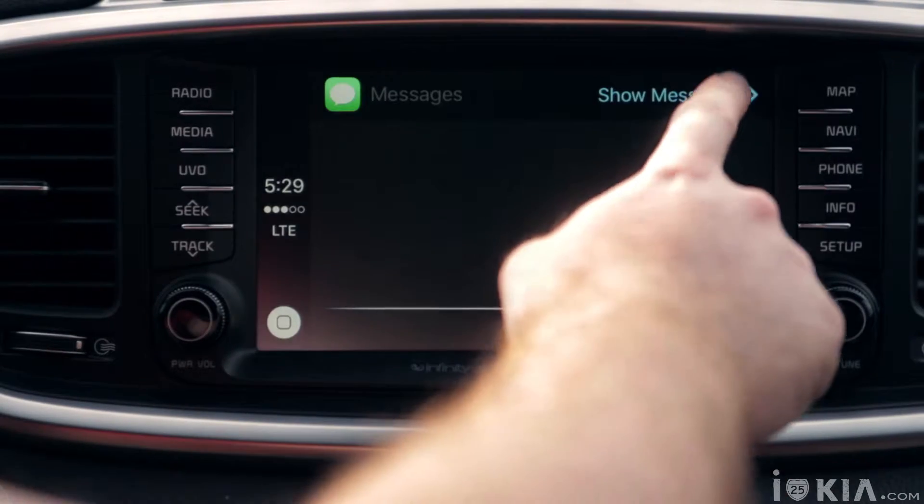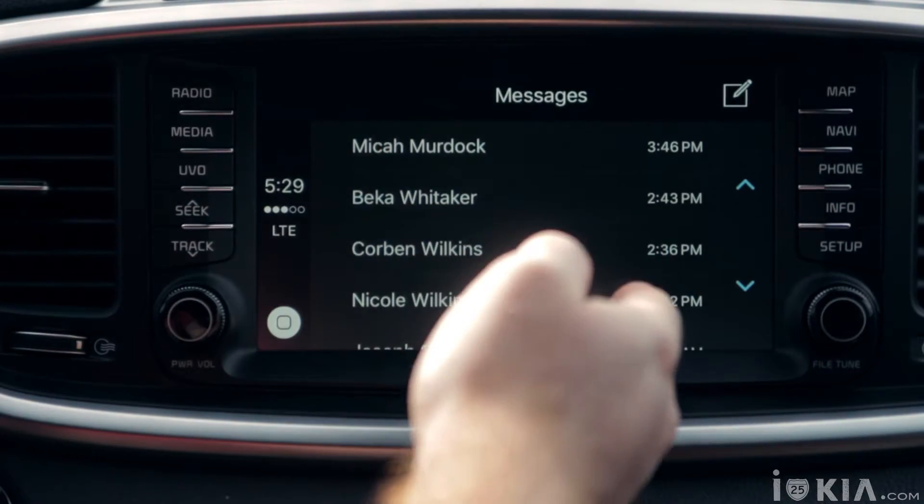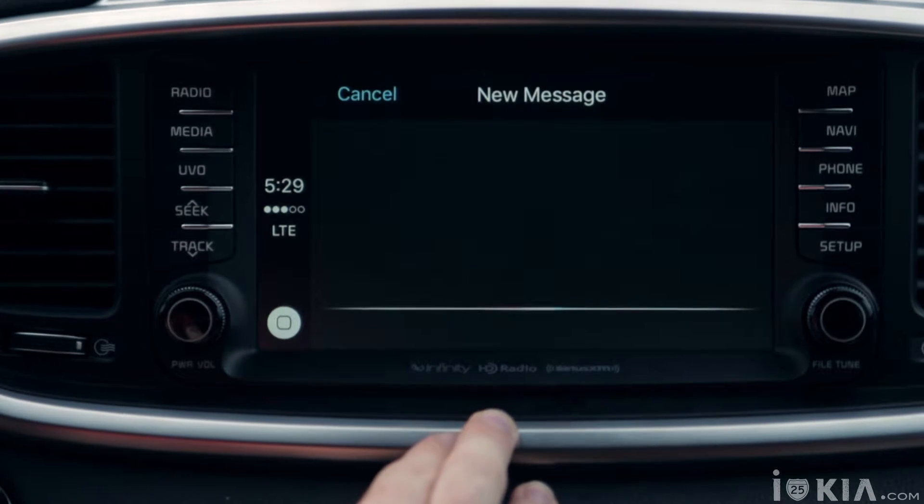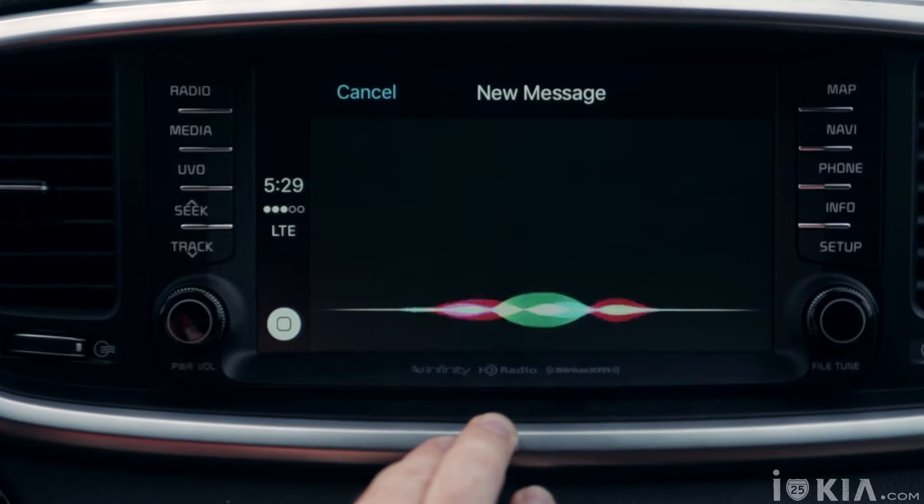Messages also gives you a Siri prompt, and you can view who you've last texted, but you can't actually read any of the text since that would be pretty distracting. What you can do is use Siri to audibly create a text, have it read back to you, and have it sent on its way. You will also be asked if you'd like to hear any new messages if you have any unread when opening the app.